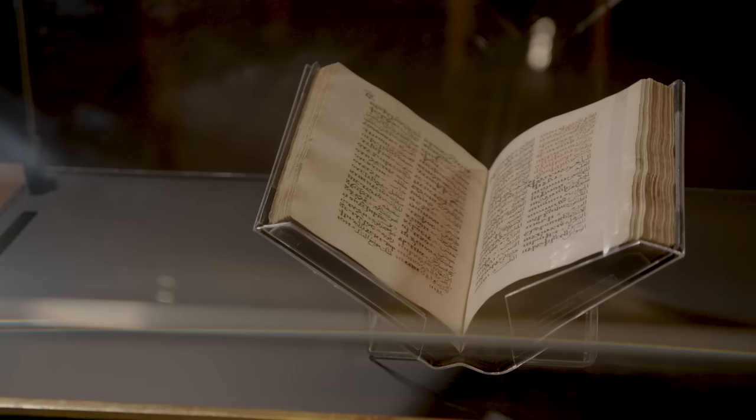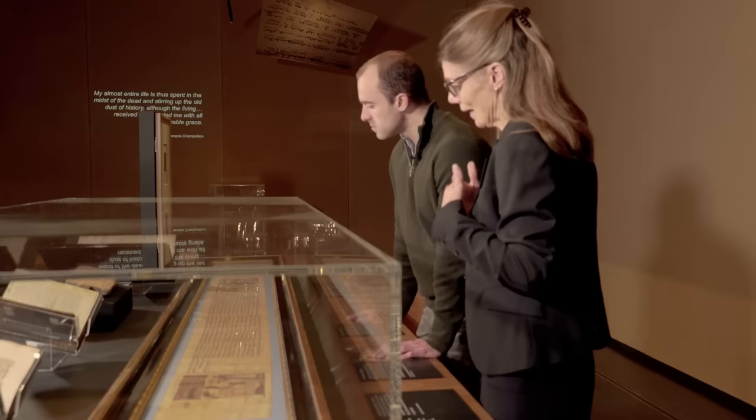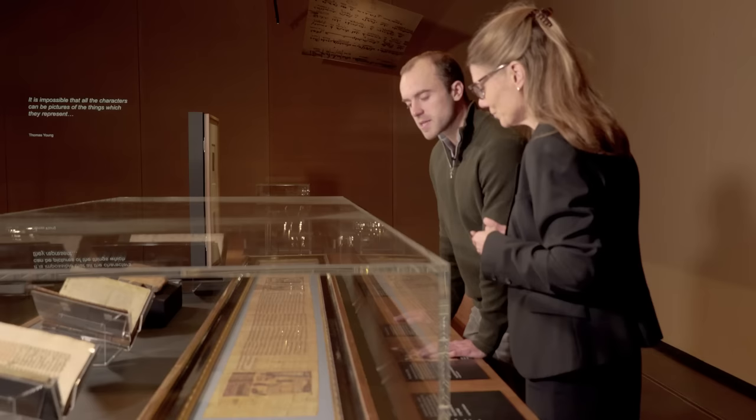How does this affect Champollion? He was devastated. He writes to his brother that he wants to give up — he's not going to bother with hieroglyphs or Demotic anymore. He wants to learn Coptic, the later phase of the Egyptian language written in an alphabetic script, which was still spoken and used in the Coptic Church. He becomes friends with Coptic monks in Paris, reasoning that if he learns Coptic, he will have the vocabulary to understand the words behind the hieroglyphs.